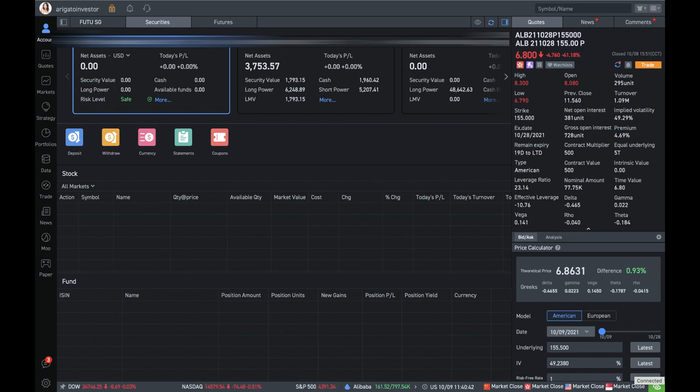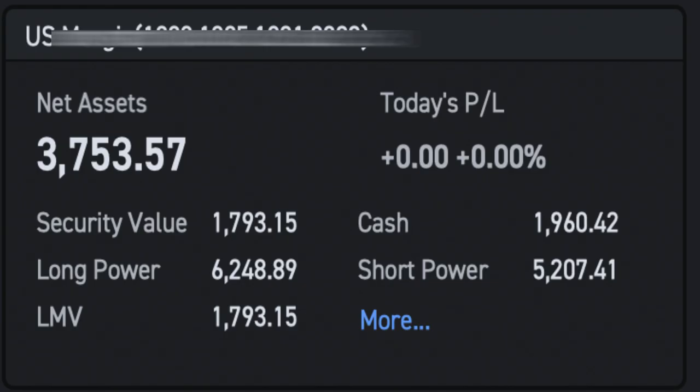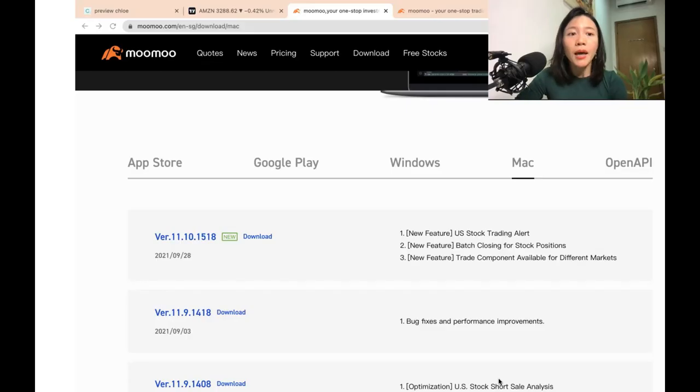You can see that right now I've funded about $3,700 in my account, which is not a lot of money because I only started testing out Moomoo about a month ago. I feel it's quite a user-friendly platform, and that's why I'm sharing it with you. Under my portfolio you can see the cash balance and the amount of money I have invested so far. If it's the first time you log into your platform, you'll probably see $0 inside because you have not yet funded your account.